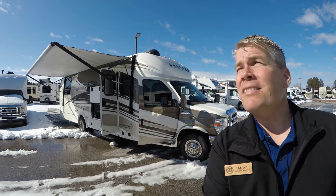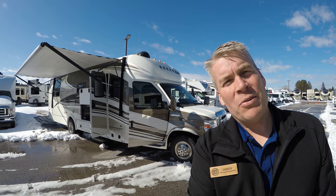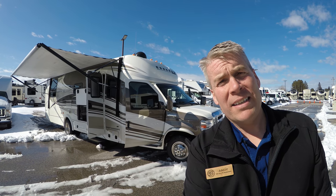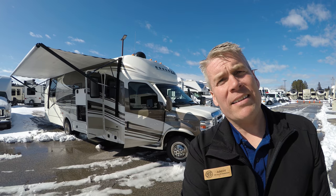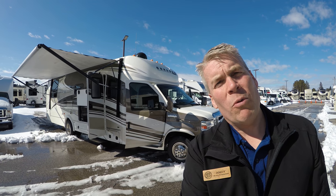Hello, my name is Andy Johnson. I'm at Sunny Bullion RV in beautiful Duluth, Minnesota. Today I'd like to do a short video of our 2014 Coachman Concord, and this is a 301 SS. This is a B plus motorhome. We'll walk around the outside, we'll show you the inside, and we'll see what you think.